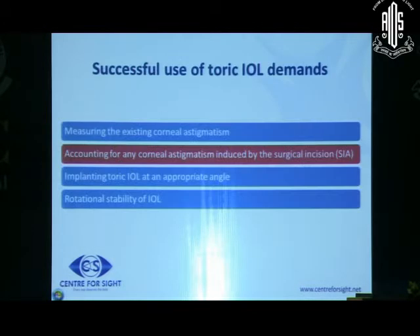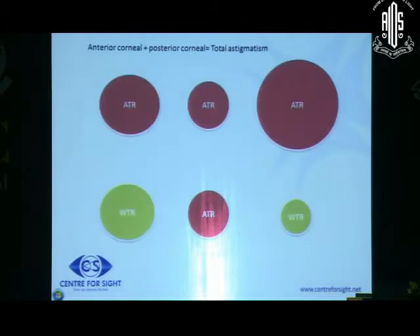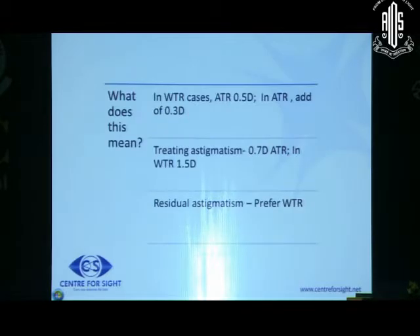When dealing with toric IOLs, you must also take into account the astigmatism you are likely to induce, because creating an incision causes surgically induced astigmatism. Additionally, the posterior corneal curvature contributes an astigmatism that is against the rule, and especially when doing multifocal toric you would like to take that into account. Therefore, you may want to leave a relative residual with-the-rule astigmatism of around 0.3 to 0.5 diopters.